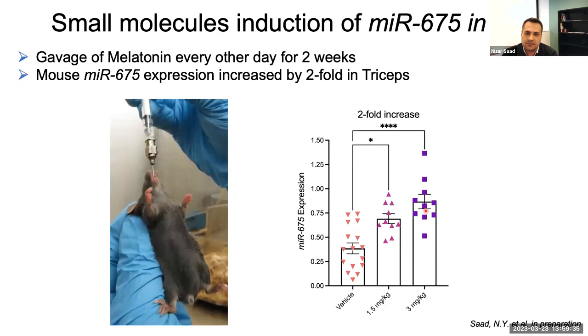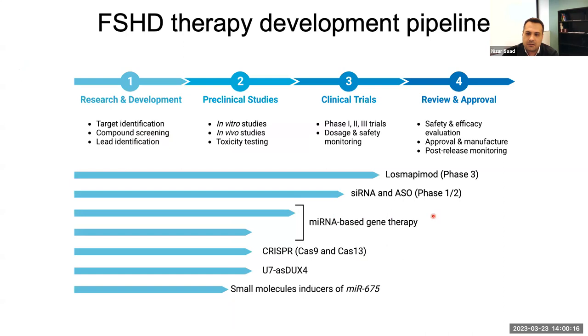We've tested one of those drugs in mice using the TicDux mouse model, and we've also shown in Black6 control mice that when we give melatonin, it was able to increase the levels of MIR675 in the muscles of those mice. We are also testing those drugs in the TicDux mouse model and will be showing data as we get them, hopefully demonstrating functional and effective results in that model.